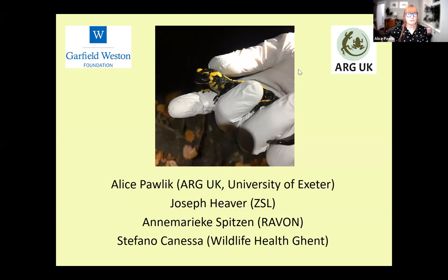We'll hear three talks — two scientific research talks and one based on research and disease management. First, Joe Heaver from Garden Wildlife Health and the Institute of Zoology, who will introduce UK amphibian diseases. Then Anne-Marieke Spitson from RAVON, who'll discuss B-sal in mainland Europe. Finally, Stefano Canessa from Wildlife Health Ghent, who will discuss how to manage B-sal outbreaks. After the talks, we'll have a Q&A session.